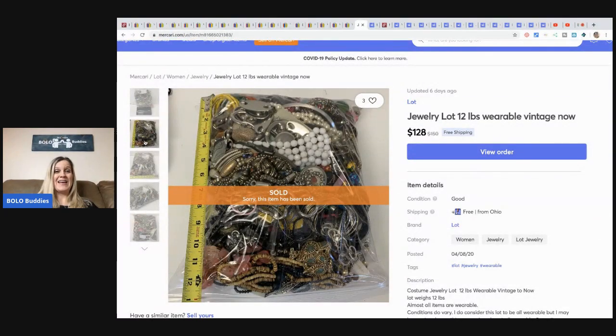This actually went to a subscriber I found out later — kind of a funny story. She bought three lots from me. When I checked out her store to see what she was listing, we started messaging back and forth on Mercari. After the third lot she said, 'I thought you looked familiar — I went to watch some resellers I follow and realized that's her!' So she didn't know she was buying from me, but a subscriber ended up buying three of my jewelry lots over about a month.